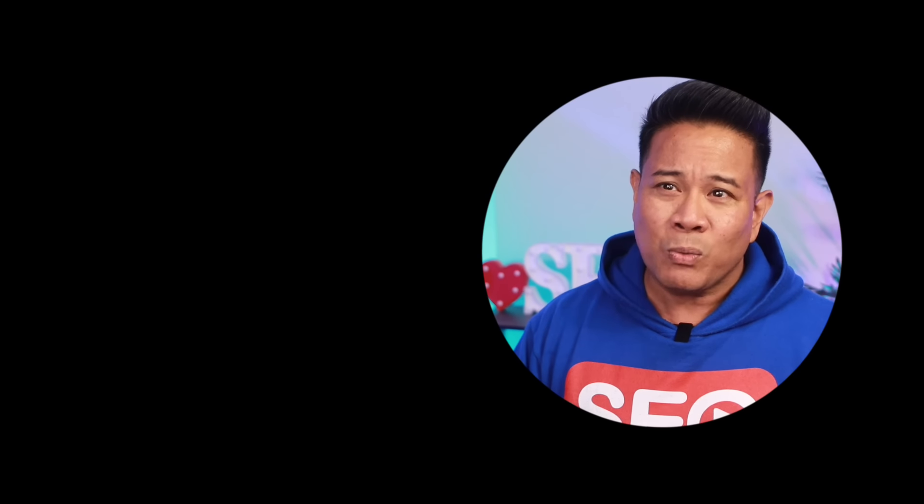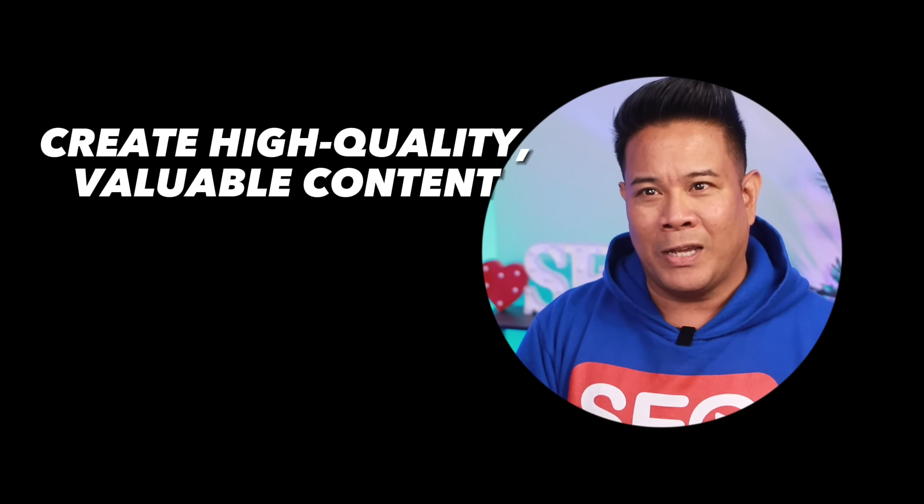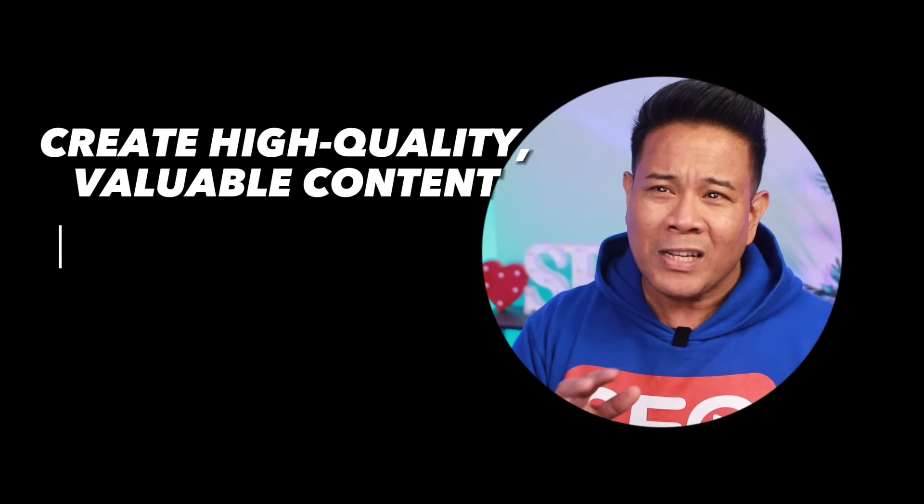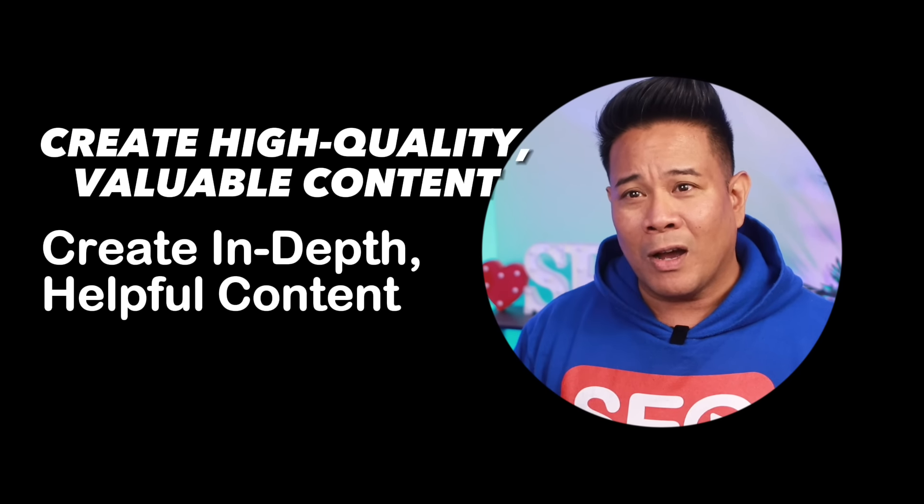Number one, you first want to create high-quality and valuable content that helps your audience. Don't just throw up thin, low-effort blog posts. Take the time to create in-depth, helpful content.